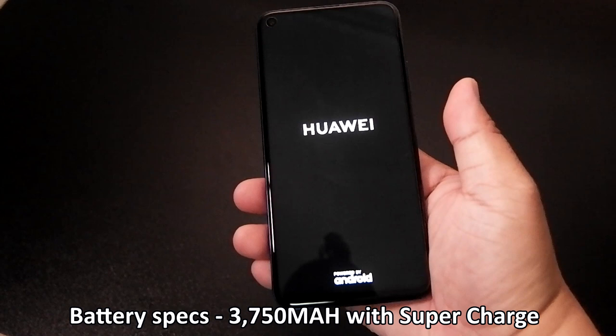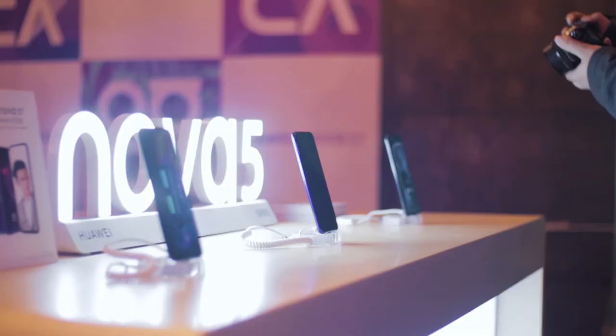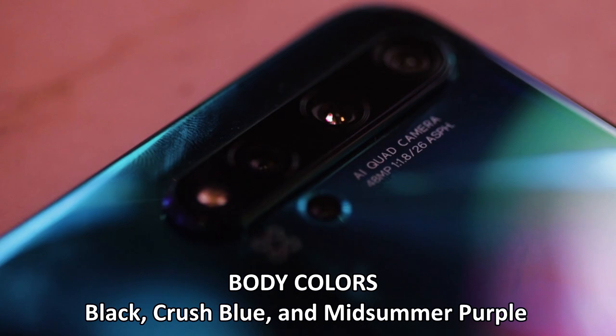For battery, it has a 3,750mAh battery with a SuperCharge feature and uses a USB Type-C charging port. It's available in Crush Black, Crush Blue, and Midsummer Purple. The unit we're using here is the Crush Blue color — very millennial, very futuristic, and very cute. It works for both guys and girls.